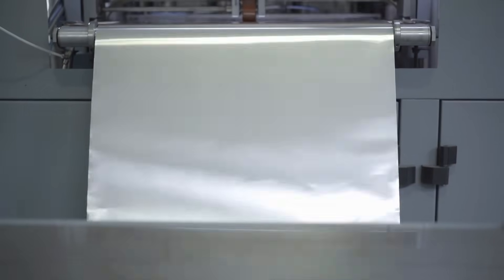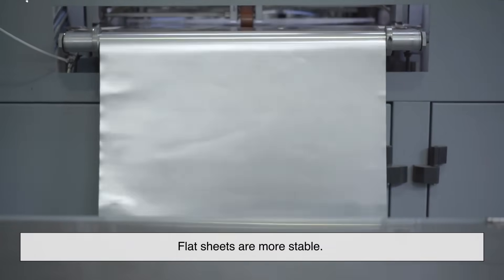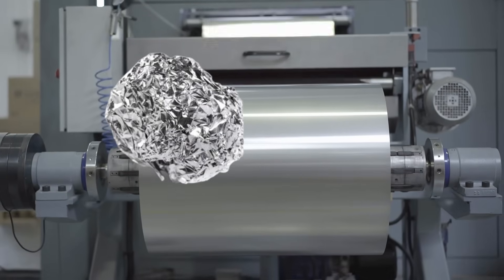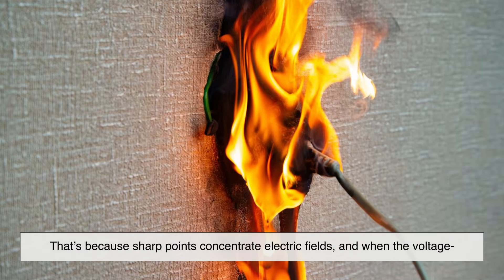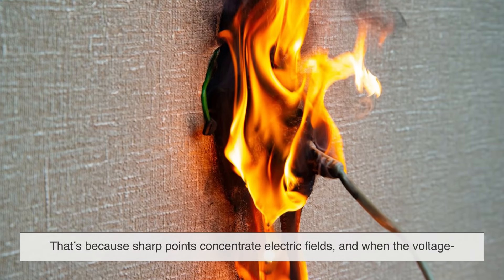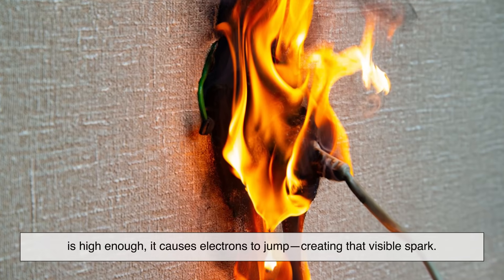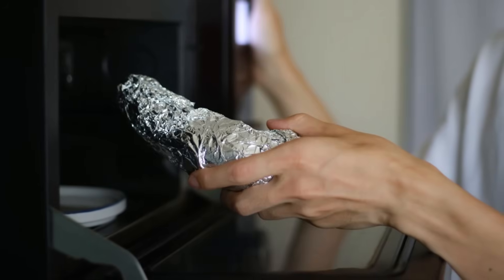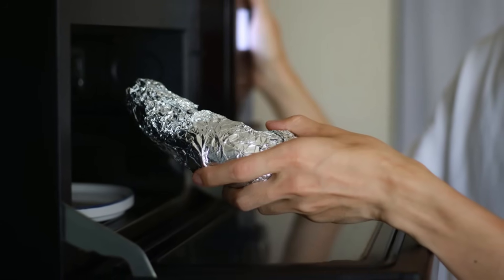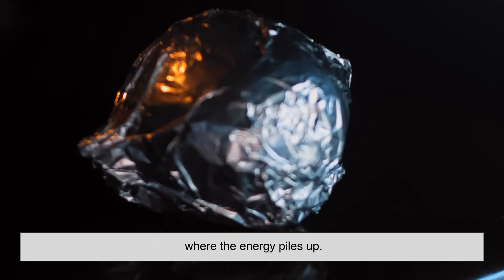Believe it or not, how you shape the foil can change what happens dramatically. Flat sheets are more stable, but when foil is crumpled, twisted, or has pointed edges, it increases the risk of arcing. That's because sharp points concentrate electric fields, and when the voltage is high enough, it causes electrons to jump, creating that visible spark. So if you ever wondered why crumpled foil is more dangerous in a microwave or circuit than a flat sheet, that's why — the electricity doesn't just travel, it gets aggressive at the points where the energy piles up.